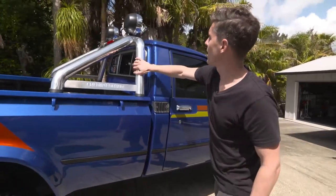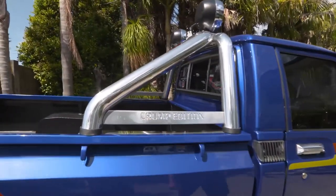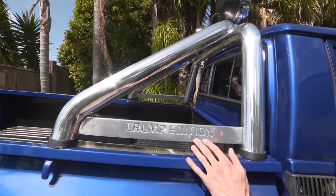The aluminium roll bar on this is off a Holden Colorado, slightly altered to fit. And we've got the Crump Edition badging on there.